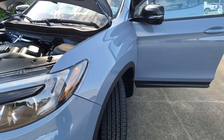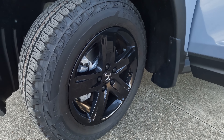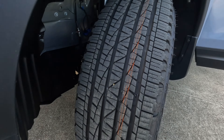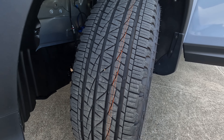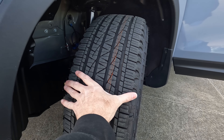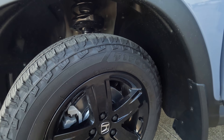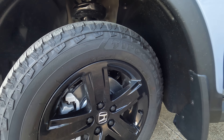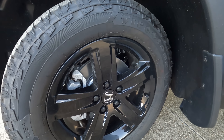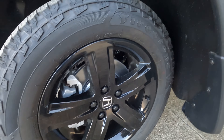This is a standard all-wheel drive vehicle — and by standard I mean it comes standard, not referring to the transmission. Tire size is 245 on the width, with a 60 series sidewall, which contributes to a smooth ride quality in addition to the independent rear suspension. The tires surround 18-inch black wheels.